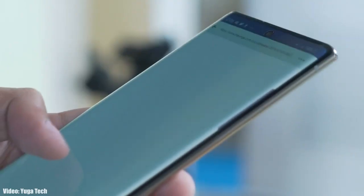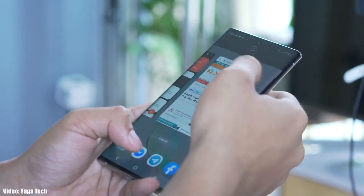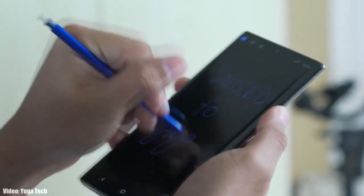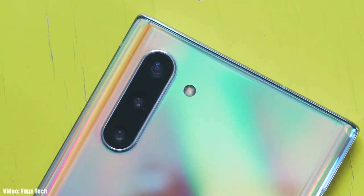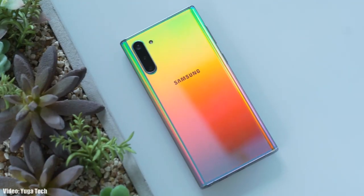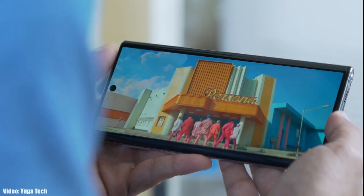Samsung has officially released the Android 12 update based on One UI 4.0 for the Samsung Galaxy Note 10 series, which includes the Note 10 and the Note 10 Plus and also their 5G variants. If you have the Samsung Galaxy Note 10 or Note 10 Plus and haven't received the update notification, don't worry — you will get it within a few days.